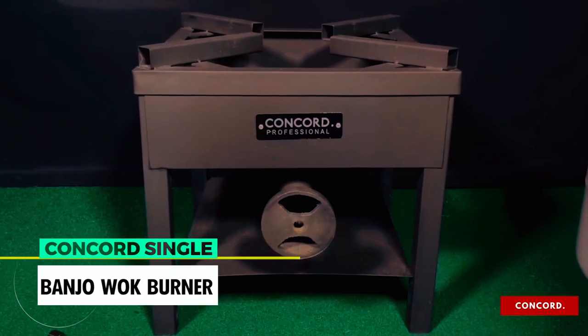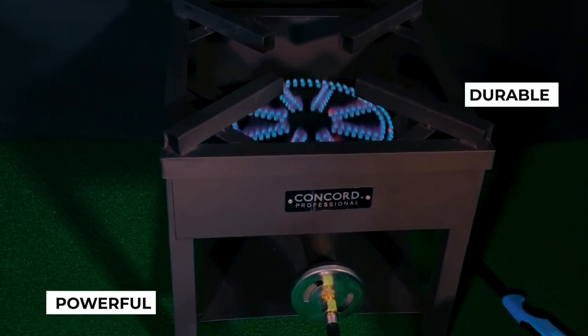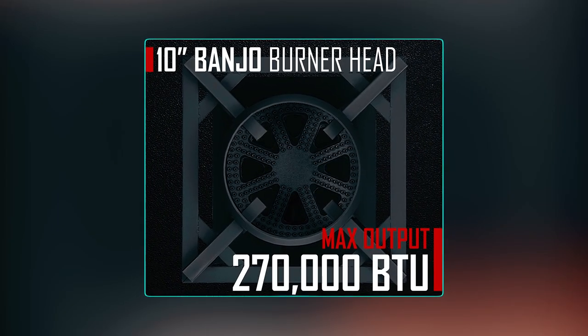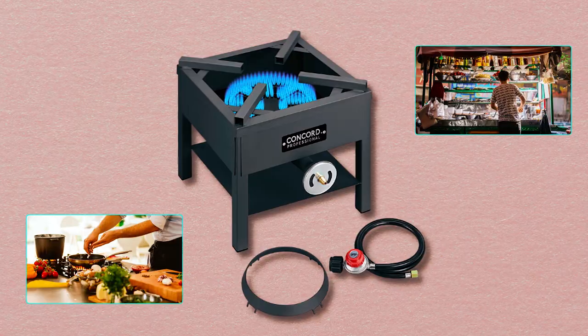Concord Single Banjo Wok Burner. The Concord Single Banjo Wok Burner is a powerful and durable outdoor stove designed for serious outdoor cooking. This burner is capable of putting out up to 270,000 BTU, making it suitable for food trucks, street vendors, and other high-intensity cooking applications.